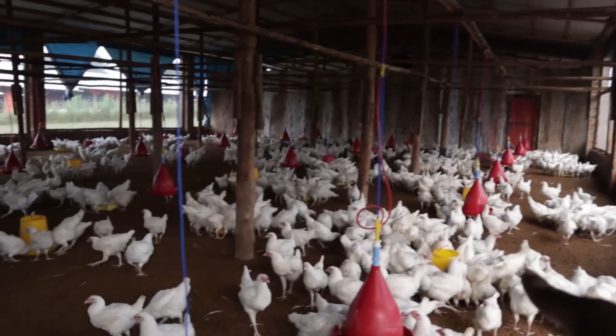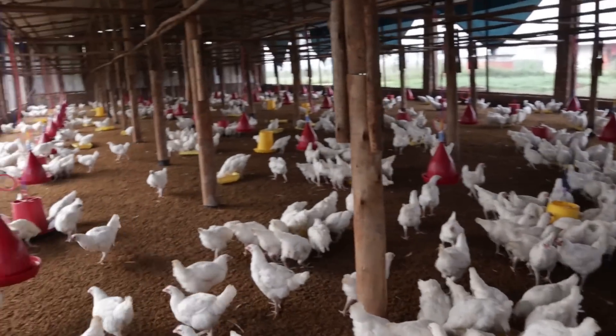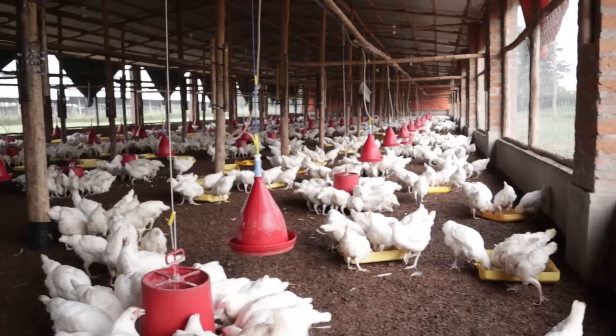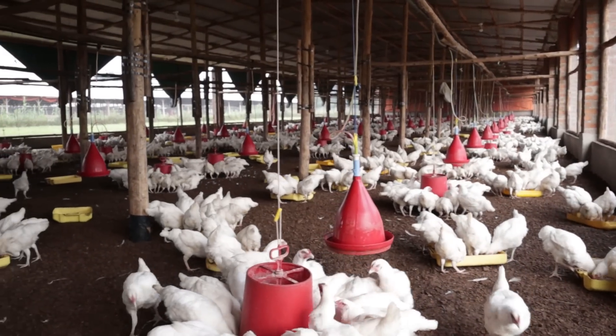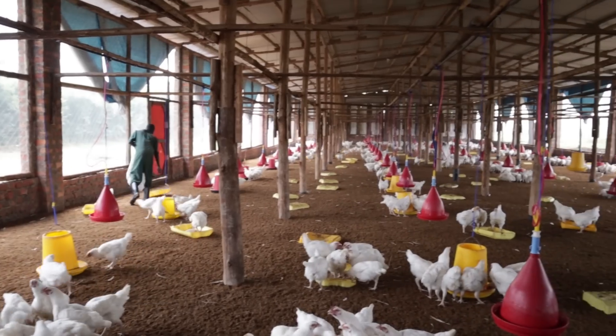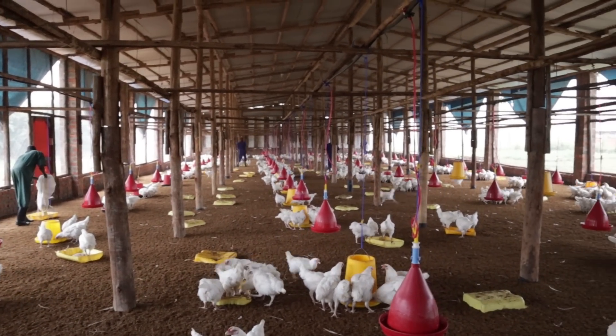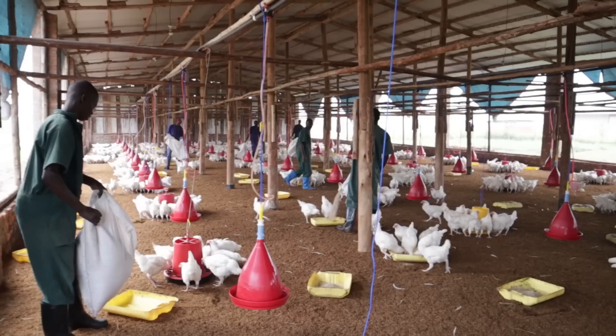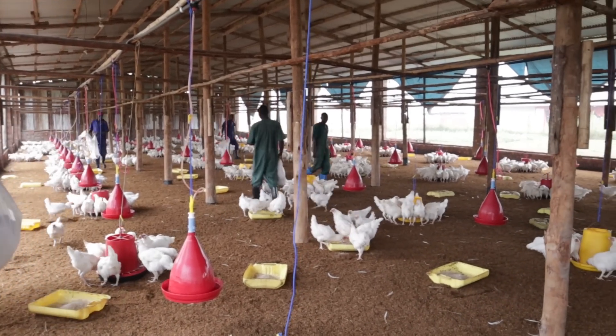As you can see, our broiler breeders are feeding. This is just one of the pens with perfect aeration. I'm inside here and I feel very comfortable because the aeration is perfect on the sides — there's enough air coming inside. When you take a look at the birds themselves, they're feeding.